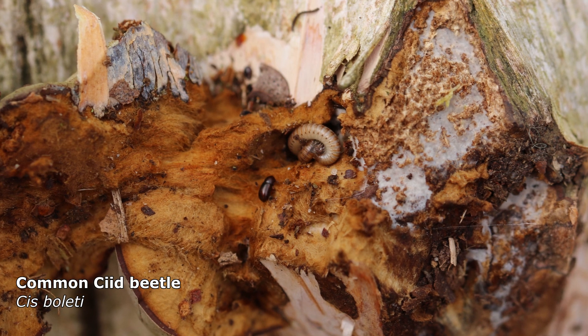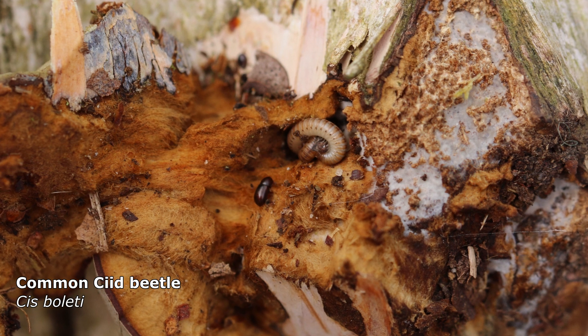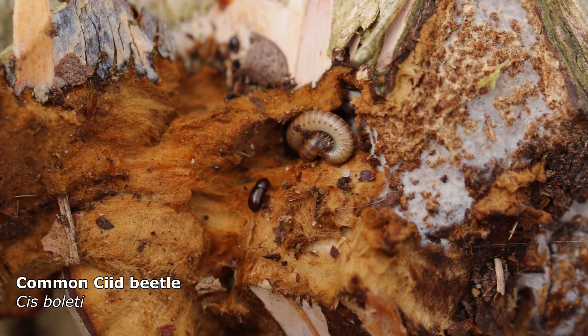The tiny beetle in the middle of the picture is a fungus feeding beetle. It feeds on a fungus called polypore, which is common in the UK. This is a decaying one and the beetle looks like it's enjoying itself.